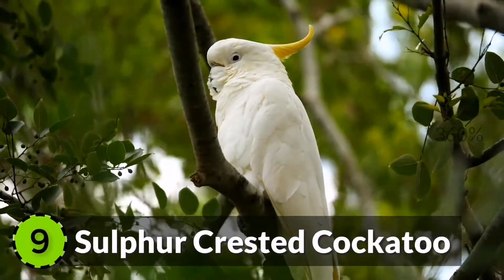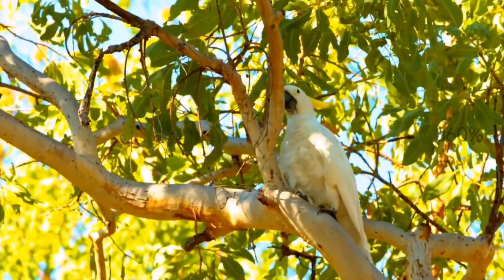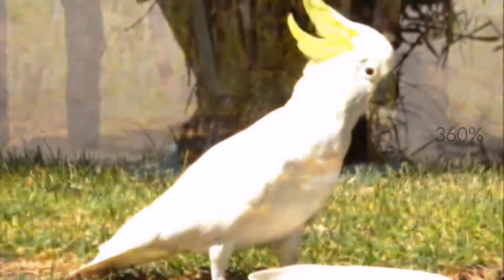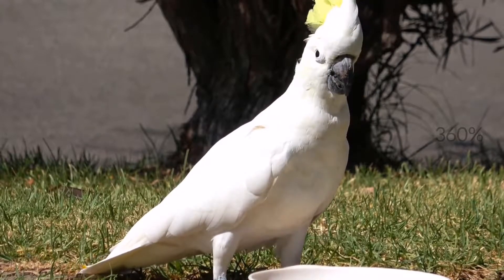9. Sulfur Crested Cockatoo. Found in the woodlands of Australia, New Guinea and Indonesia, the Sulfur Crested Cockatoo is one of the largest white cockatoo species around the world.